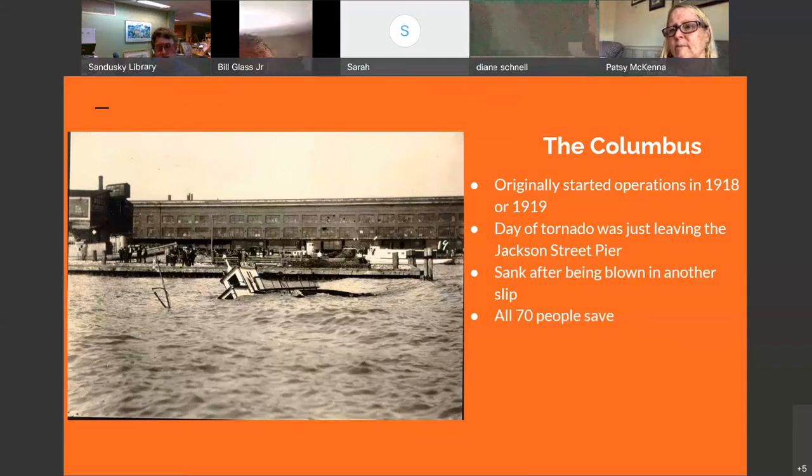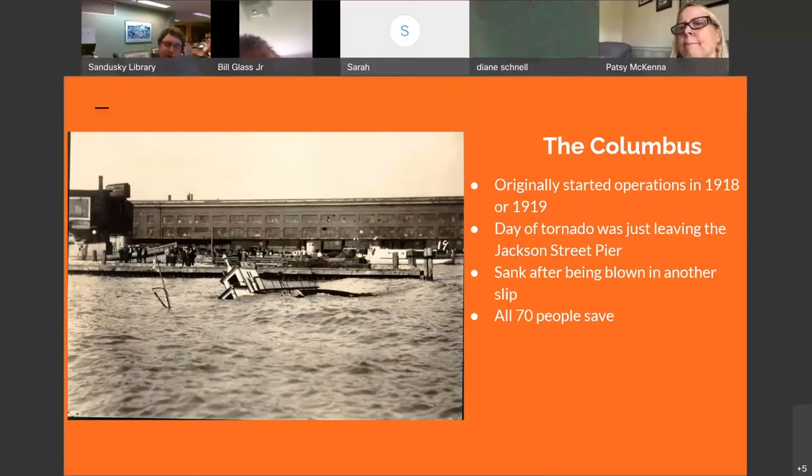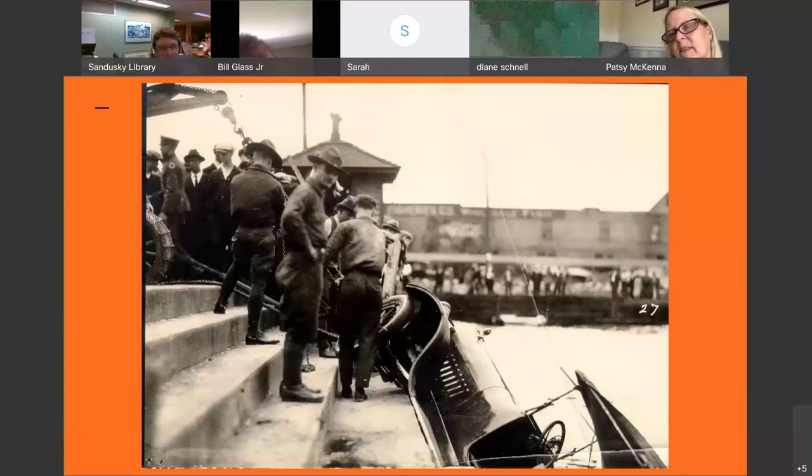As the Columbus was leaving dock, it got hit by the tornado, blown over to where the Jet Express docks today. It hit another ship used as a dredging scow, and there it sank. Luckily, all the people on board were either able to swim over to the slip for safety or made it onto the dredging scow to be rescued. They were also able to salvage a lot of the cars from the lake. You can see here, closer to where the steps are by the Jet Express slip.